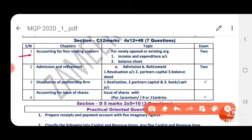Next, 12-month questions. Accounting for non-trading concern — in this chapter we will get 2 questions under 12-month topics. These cover newly opened organizations and existing organizations. For both, we have to prepare income and expenditure account and balance sheet. So we will get 2 questions, and out of 2 you can attend 1 easy question.